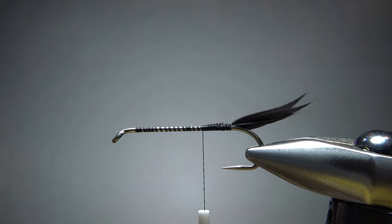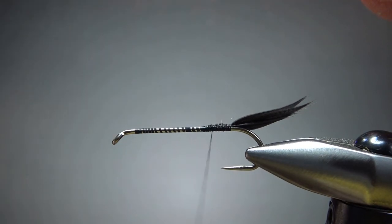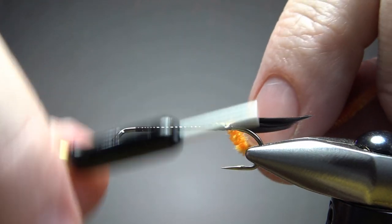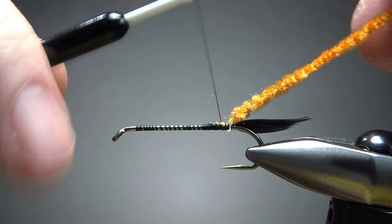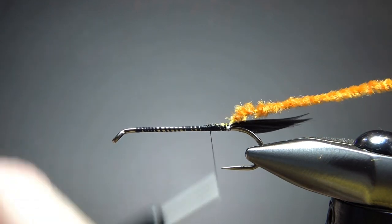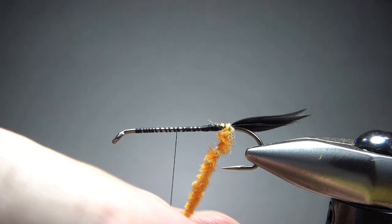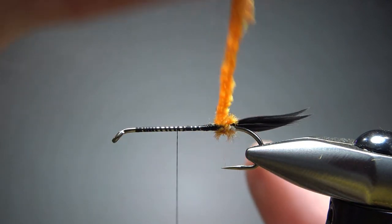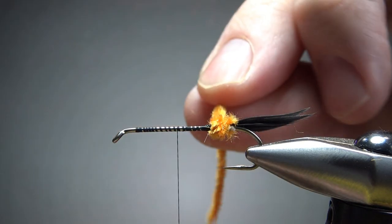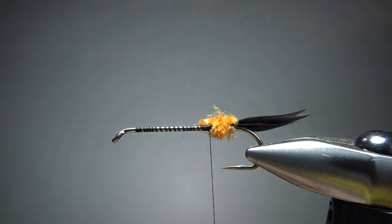I'm going to bury these and put a butt on this — orange chenille. This is a small chenille; medium would be just a little bit too big for a size 6 streamer. I'll wrap it three open wraps, get my thread out of the way, then wrap this up. I'm remembering it's three wraps so I can take it back exactly. I'll back up those three wraps and my thread is right where I want to catch this off. I think that is fluffy enough.